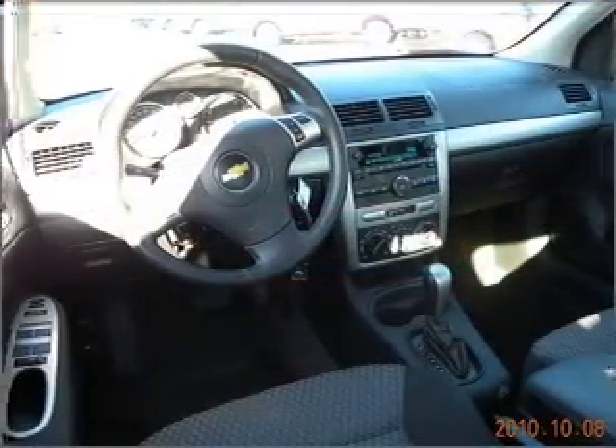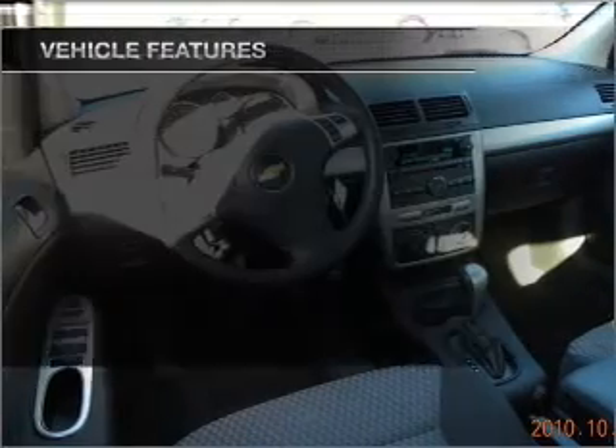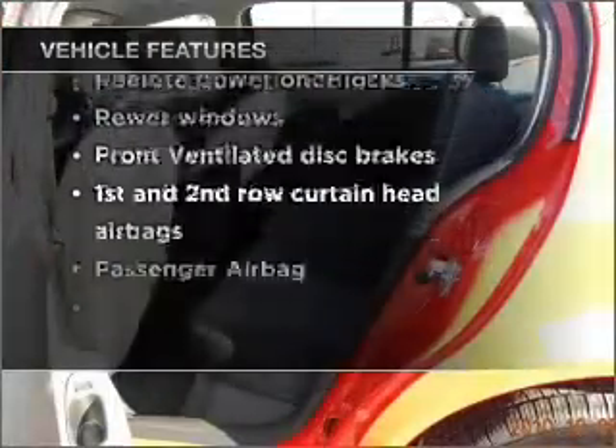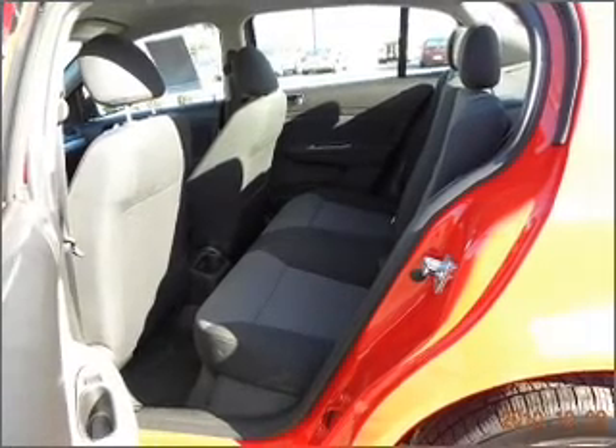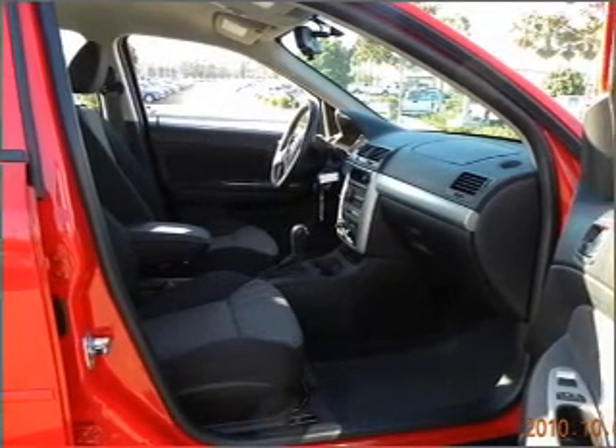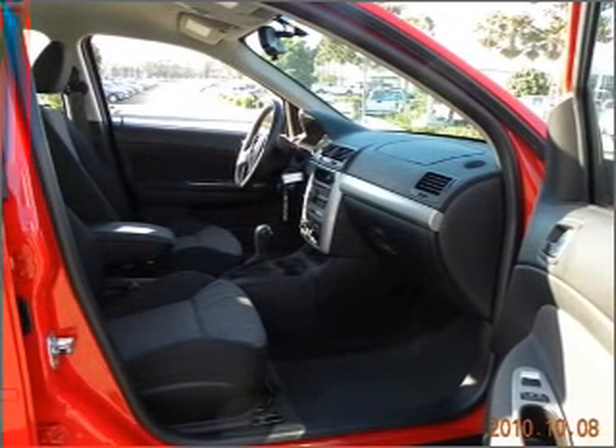Stand out from the crowd with premium wheels. Plus, enjoy these notable features included with this vehicle: air conditioning, power door locks, power windows, power steering, power mirrors, an alarm system, an AM-FM stereo with a CD player, and an adjustable tilt steering wheel.